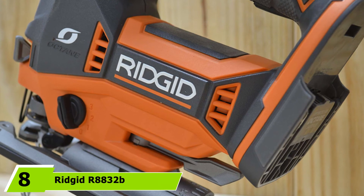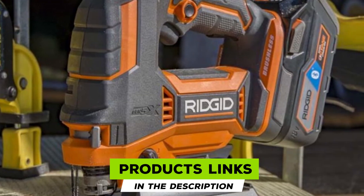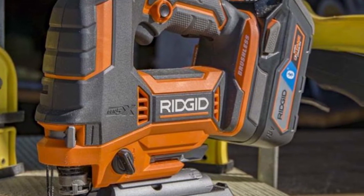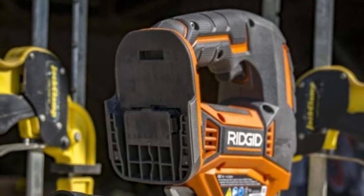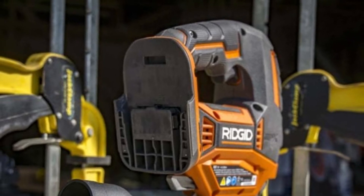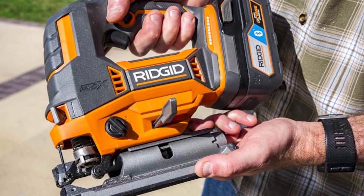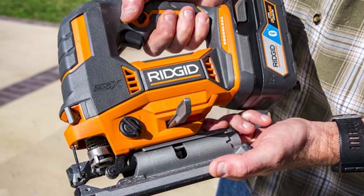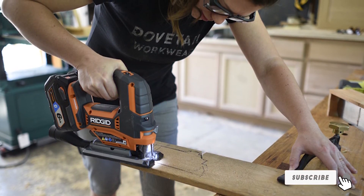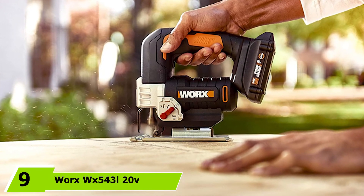At number eight is the Ridgid R8830 Octane 18V lithium-ion cordless brushless jigsaw. Ridgid is known for robust tools protected by a lifetime warranty — unfortunately, the warranty is only honored if purchased from Home Depot. The brushless motor is efficient with a long expected lifespan. However, when held straight, our cut came out off-square; we found the blade holder wasn't quite square, meaning you have to hold the saw at an angle for a straight cut. Combined with the limited warranty from third-party dealers, these issues keep it from ranking higher.